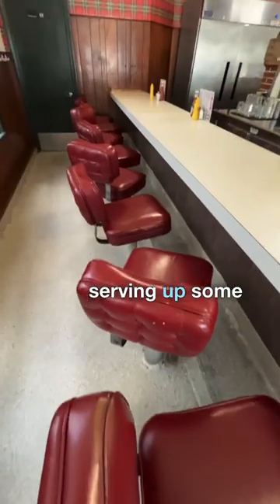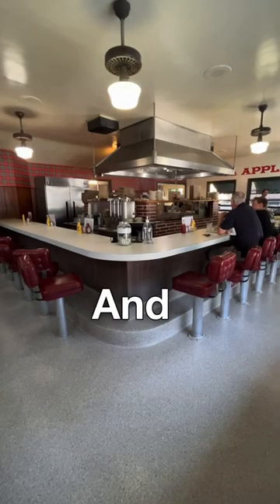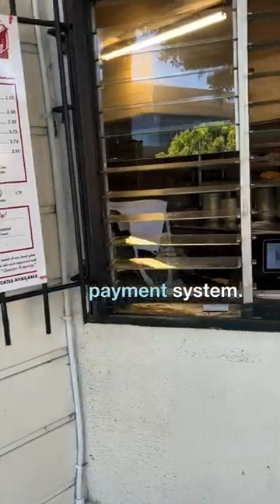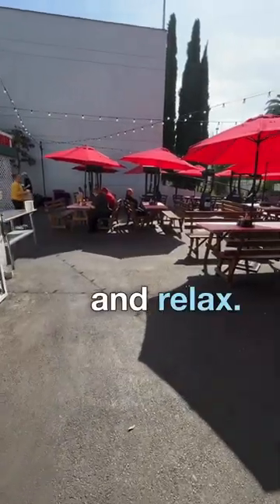The Apple Pan has been serving up burgers since 1947, and now you don't have to wait at the counter. They have an outdoor area and a digital payment system, so you can sit outside and relax.